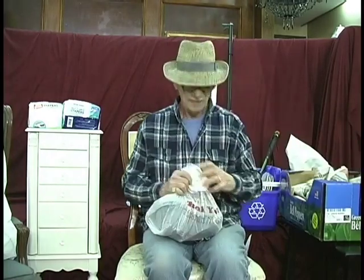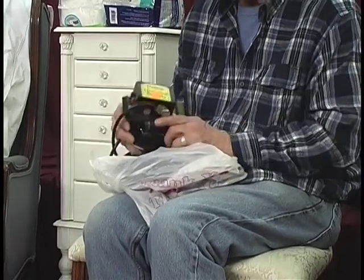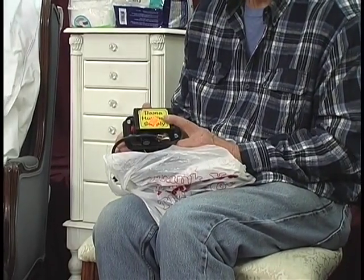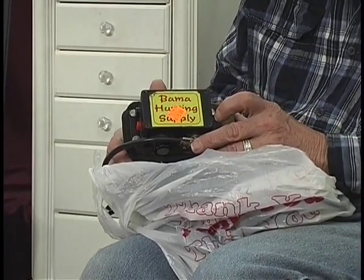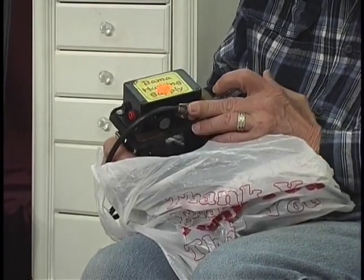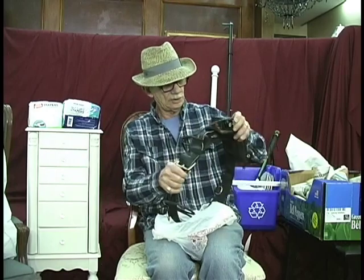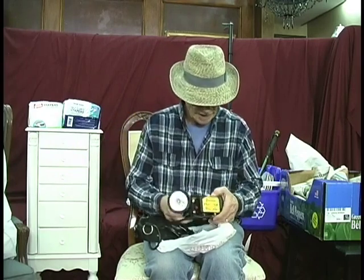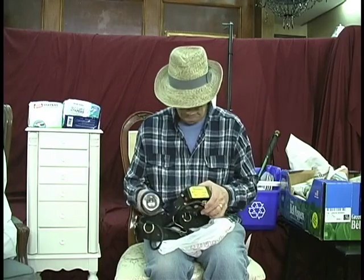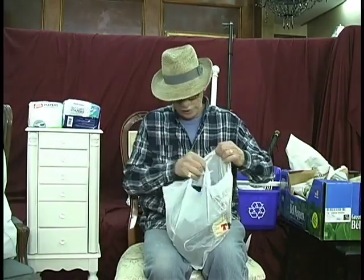Let's see what we have here. This is an unusual item — I don't even know why I bought it except that it works, and I'm sure I have a good value. This particular item was $5.99. It's called a Bama Hunting Supply, or it was made by Bama Hunting Supply. My guess is it's some kind of collar. It looks like there's a light on it — I push this button and it works. For that kind of money, I figured I couldn't go wrong.